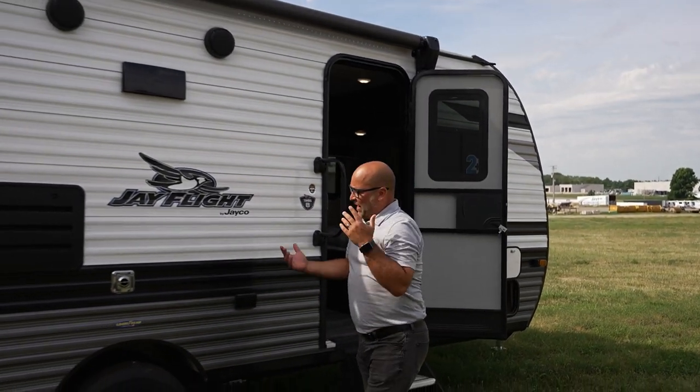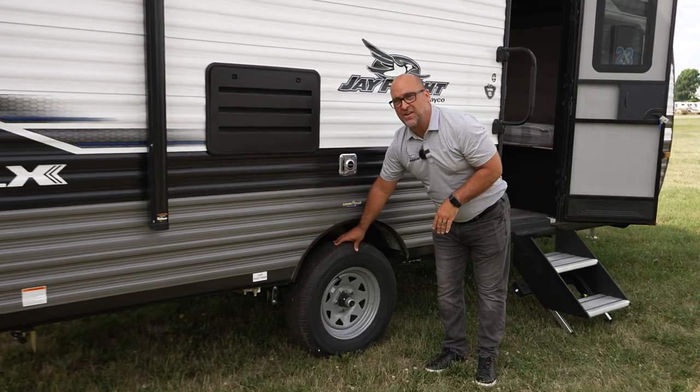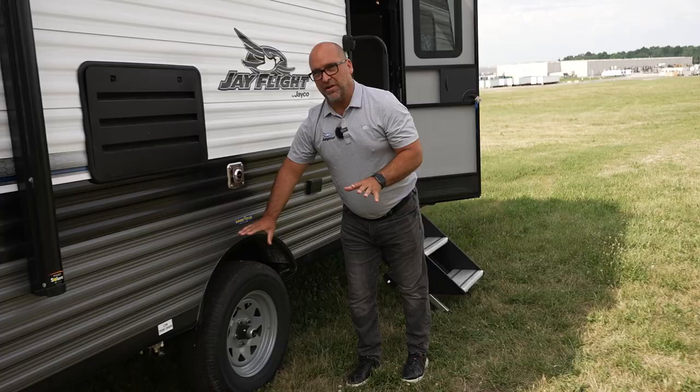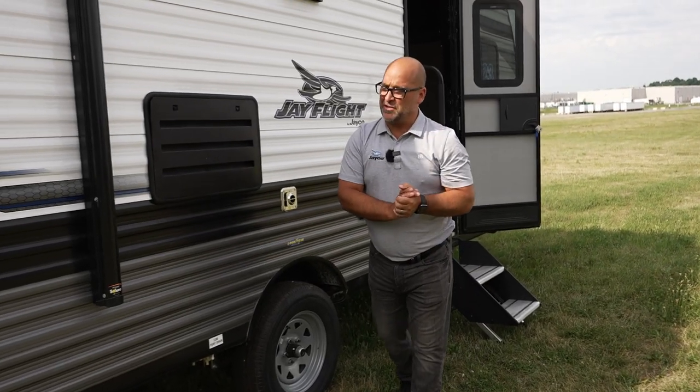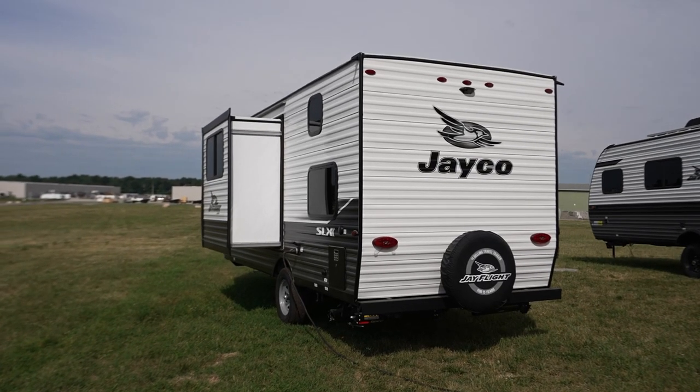Moving around, our graphics remain the same. Of course, we're still featuring Goodyear tires with the galvanized steel wheel. Goodyear tires on this price point of a trailer is almost unheard of, but you get them here at Jayco. And then, of course, your spare tire on the back. That's a quick look at the outside — let's head on inside.